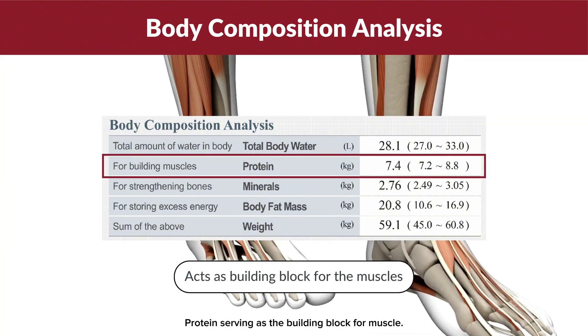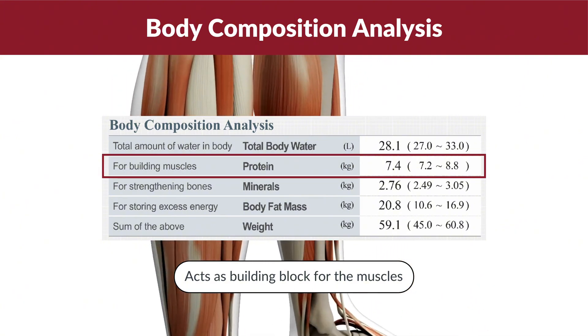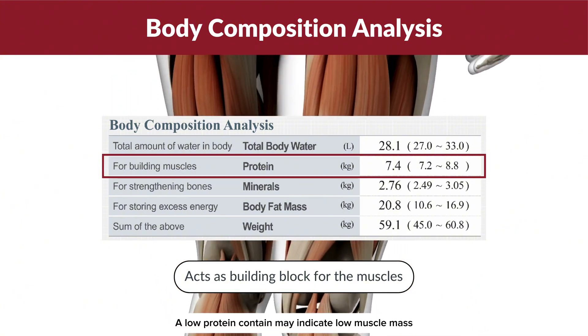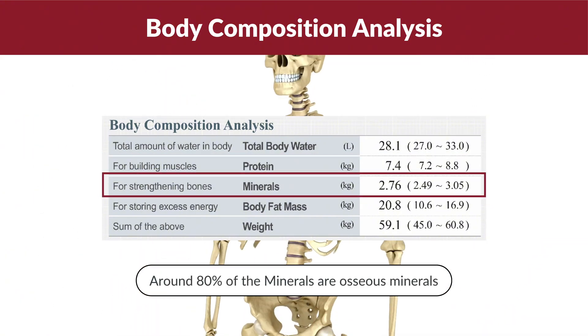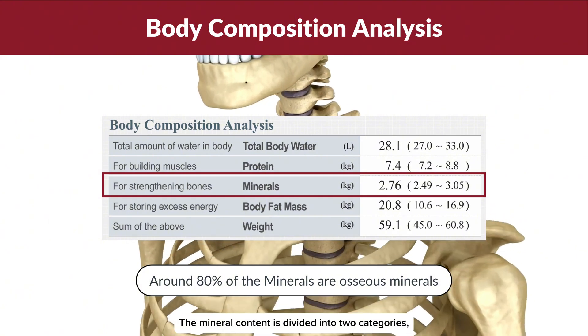Protein serves as the building block for muscle. A low protein content may indicate low muscle mass, which can affect overall strength.